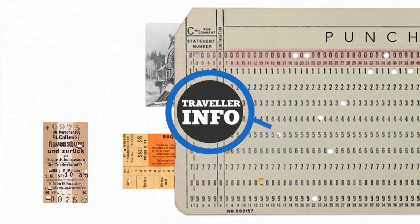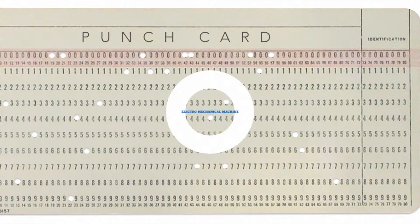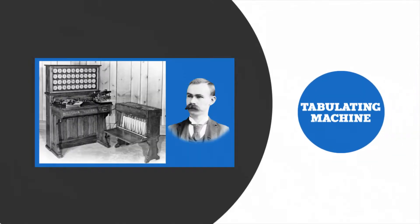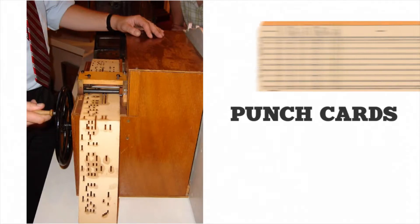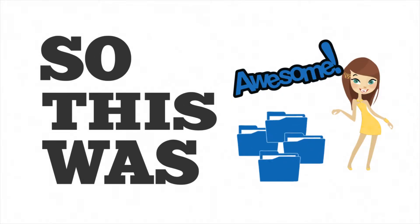One guy named Herman Hollerith got inspired by railway tickets — how railway tickets had multiple punched holes representing traveler info like age, sex, etc. He invented an electromechanical machine known as a tabulating machine, which is used to punch holes in punch cards to store and represent any information. This was a pretty awesome way to store data at that time.